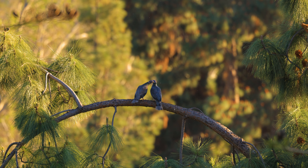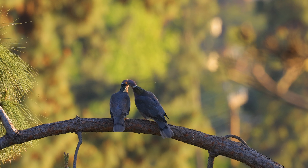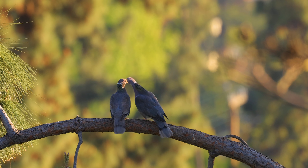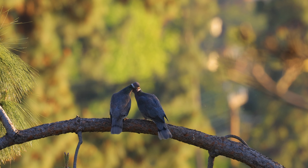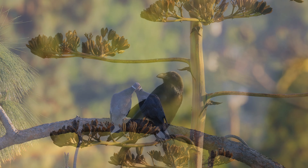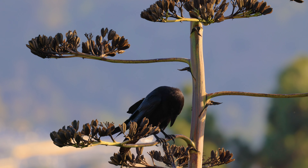Here we have a couple of band-tailed pigeons preening each other. I've seen them here multiple times and I'm thinking that maybe they have a nest nearby. Terry once again on his agave stock.